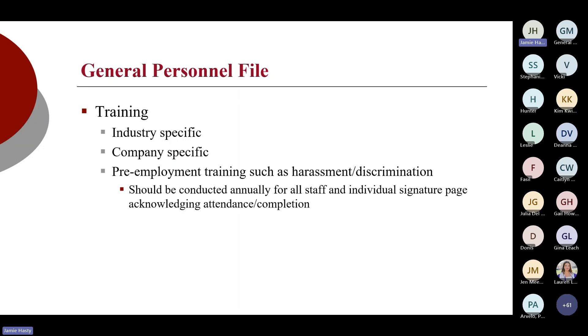You can set up your files within the main file however you like — some people use tabs for general employment forms, a training section, a performance section, and so on. You should have records of training provided, both at orientation during the onboarding process as well as annual training. Some of that may be industry-specific or company-specific, but at the very least everyone regardless of organization size should be doing annual harassment and discrimination training. Certain states require that it be done annually, and you should also have a signature page acknowledging attendance and course completion. If you're using an online learning management system, those systems will generate certifications of completion — print those out and put them in the file.